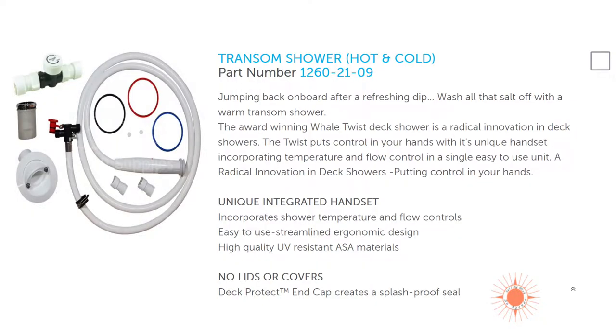The transom shower — that's a must. Hot and cold running water. When we were in the Bahamas and chartered the Seawind 1260, I used the transom shower all the time. You get out from swimming or snorkeling, take a shower, rinse off — it was a pleasant surprise. We'd go for a swim and come back and do a quick shower right there. You felt so refreshed.